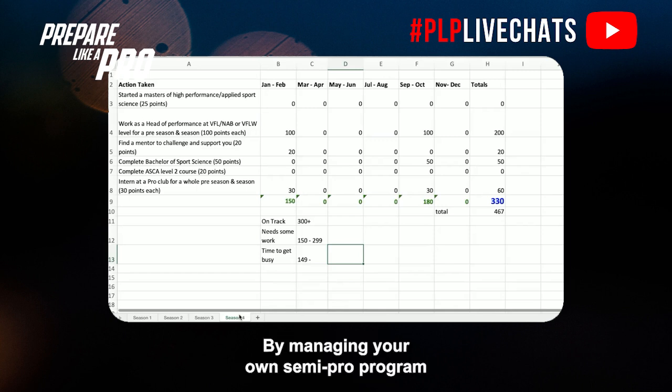By managing your own semi-pro program, that is going to be your biggest competitive advantage. If you can get that managerial experience at semi-pro level, you're giving yourself a great opportunity and a great chance to land your first full-time gig.